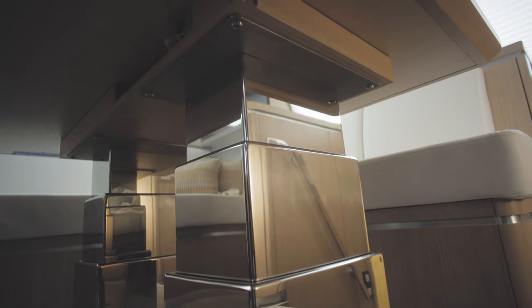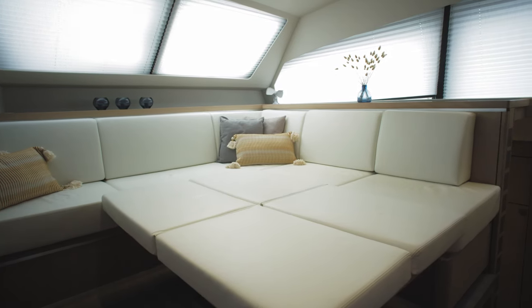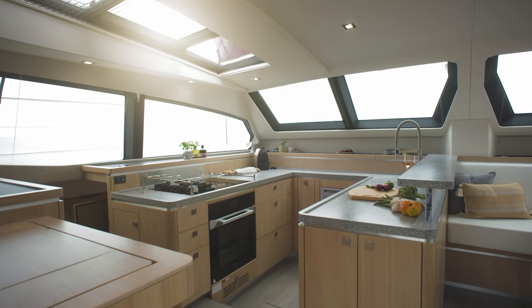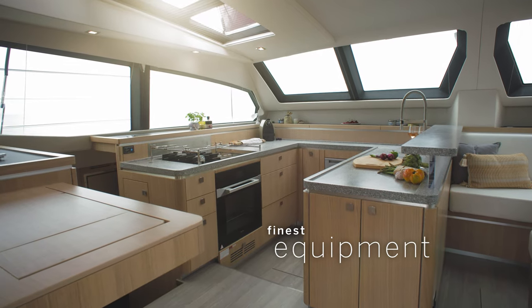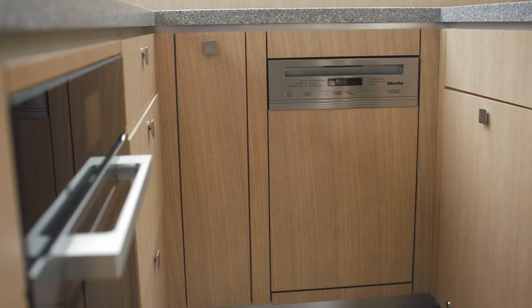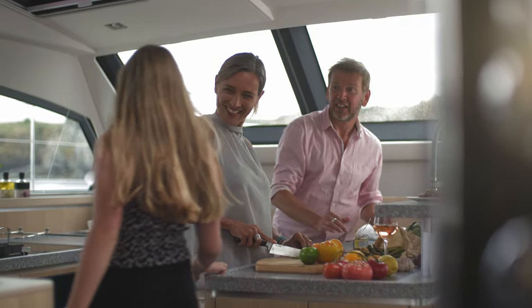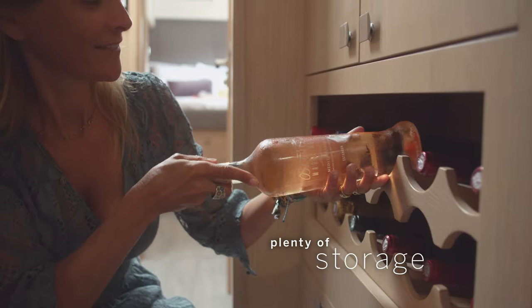Press a button to turn the elegant saloon table into a vast comfy bed or sofa. There's no compromise when it comes to the galley. We have selected the finest equipment, from the three-burner hob and oven to the dishwasher and 130-litre fridge. Naturally, there's plenty of storage for those essential comforts. We have considered every detail.